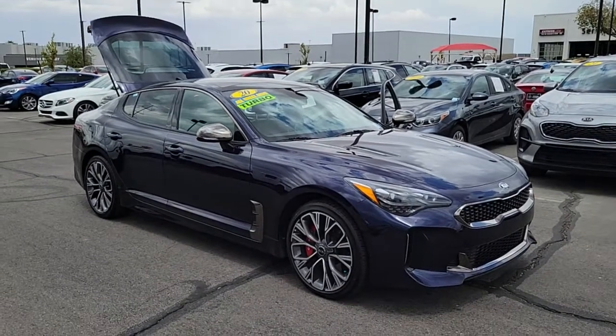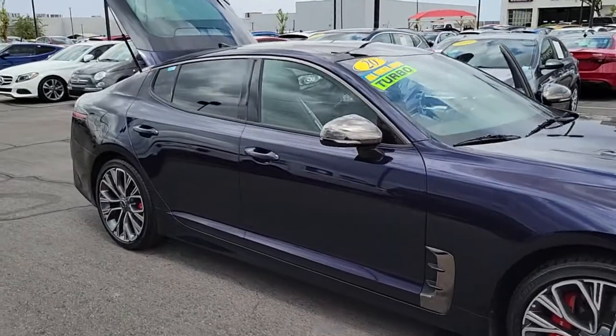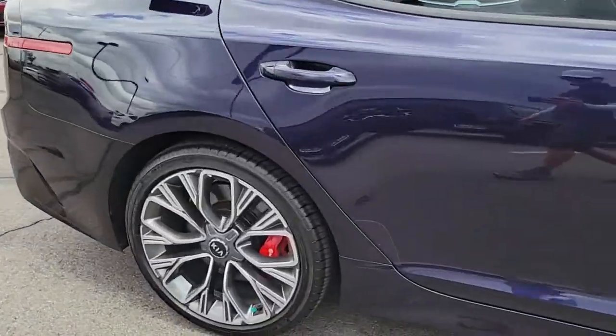Looking for your dream car? It could be the 2020 Kia Stinger. This vehicle still has fewer than 15,000 miles on the clock, so it won't last long.